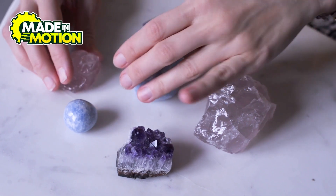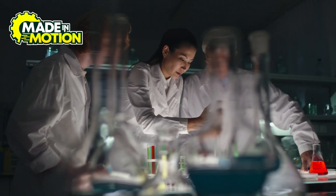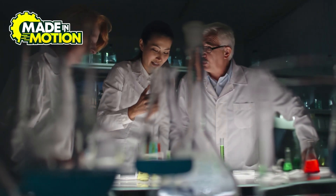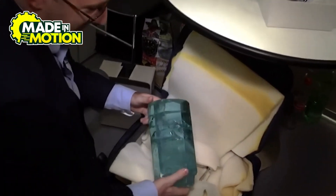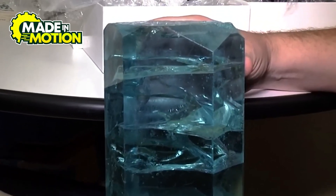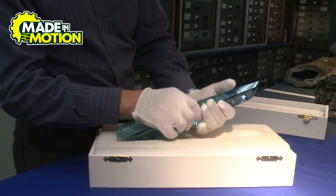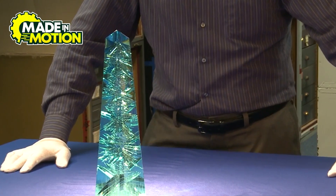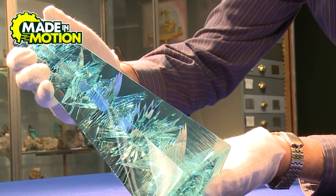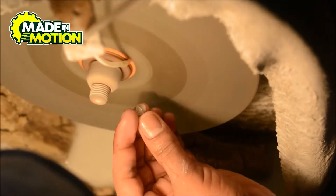There are also synthetic or lab-created aquamarines — scientists have developed methods to grow aquamarine crystals in laboratories, mimicking the natural processes. One notable company, Tairus, has been successful in creating synthetic aquamarines that closely resemble natural ones. And remember the world's largest aquamarine found in Brazil? It has a name: Dom Pedro. This massive gemstone weighs an astonishing 10,363 carats, and today it's displayed at the Smithsonian Institution's National Museum of Natural History in Washington, DC.